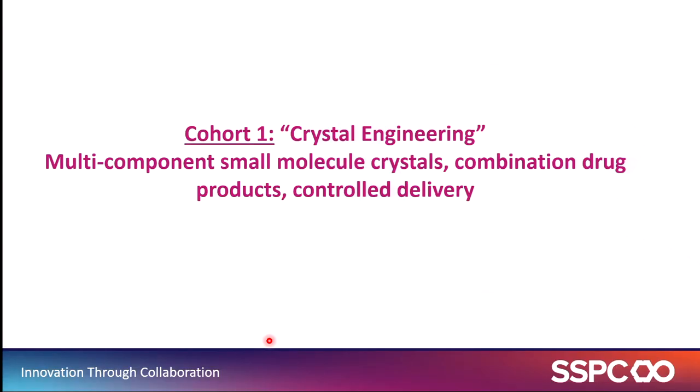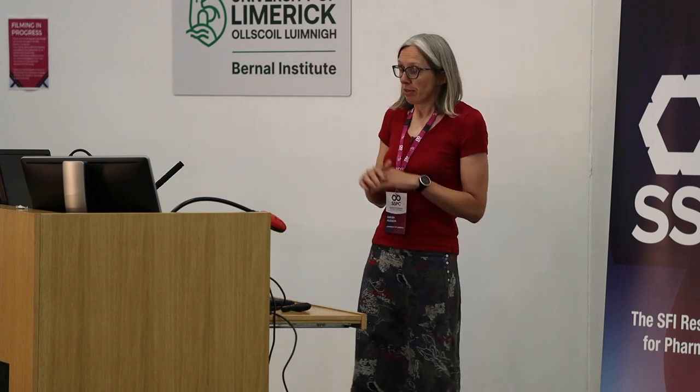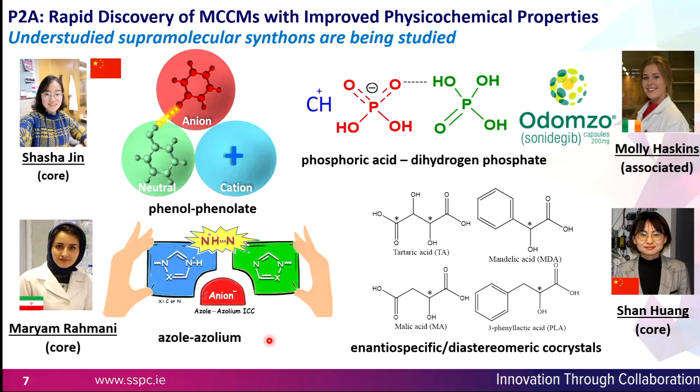Looking at some of the projects from crystal engineering — we're looking at the design of multi-component small molecule crystals and combination drug products. We've heard Sarah talk about co-crystals, and there are a couple of poster sessions this evening from Shasha, Maryam, and Shan.